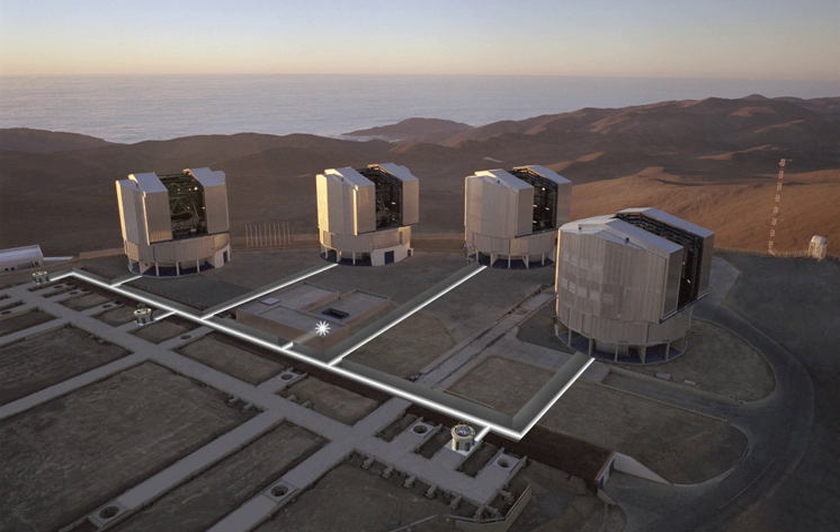Although the four 8.2-metre unit telescopes can be combined in the VLTI, their observation time is spent mostly on individual observations, and are used for interferometric observations for a limited number of nights every year. However, the four smaller 1.8-metre ATs are available and dedicated to interferometry to allow the VLTI to operate every night. The top part of each AT is a round enclosure made from two sets of three segments which open and close. Its job is to protect the delicate 1.8-metre telescope from the desert conditions.